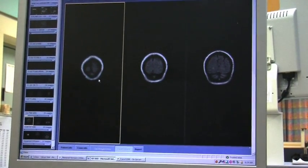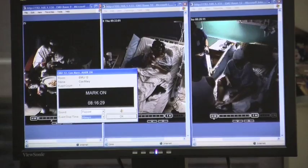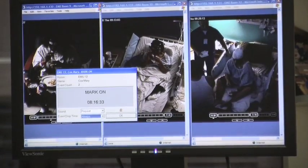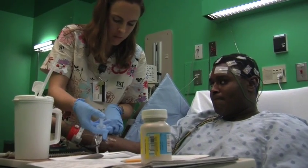This is the largest epilepsy monitoring unit of its kind in the city. It is one of the only epilepsy monitoring units that can do simultaneous sleep studies at the same time that we're doing the rest of this monitoring.